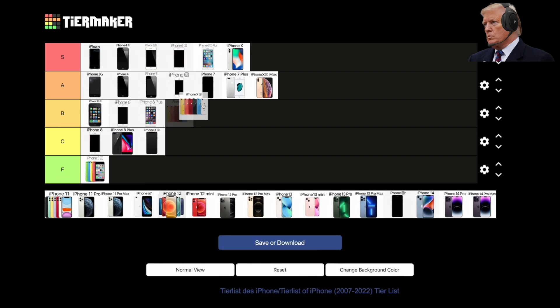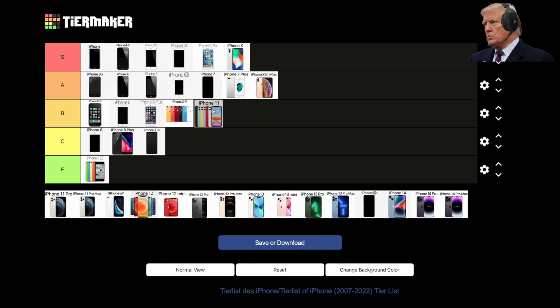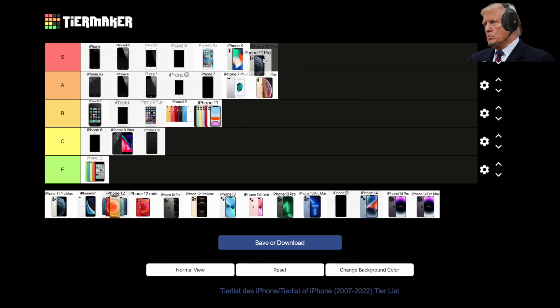2019, the iPhone 11, 11 Pro, and 11 Pro Max. The 11 was a sizable upgrade from the XR, coming in at a lower price and bringing an ultrawide lens to iPhone for the first time ever. The 11 Pro and 11 Pro Max also received the new ultrawide lens, and Apple added the ability to take Night Mode shots for the first time ever. 3D Touch was removed in favor of the far inferior Haptic Touch — basically just a long press. The 11 Pro and Pro Max also featured a frosted back glass and were a huge step up in battery life. The 11 goes in B-tier and the 11 Pro and Pro Max in S-tier.